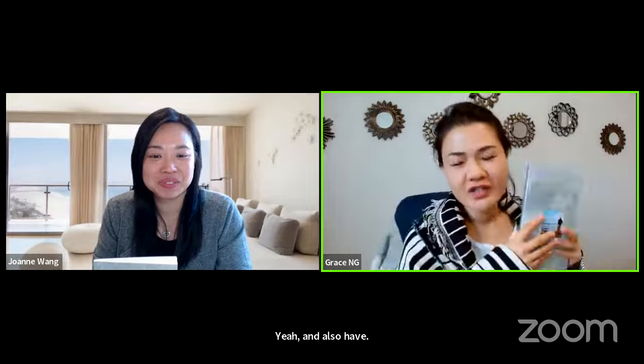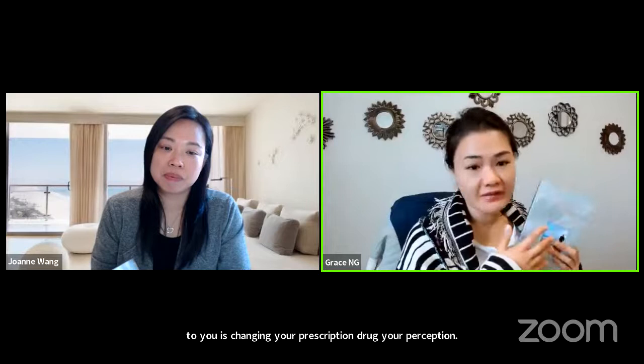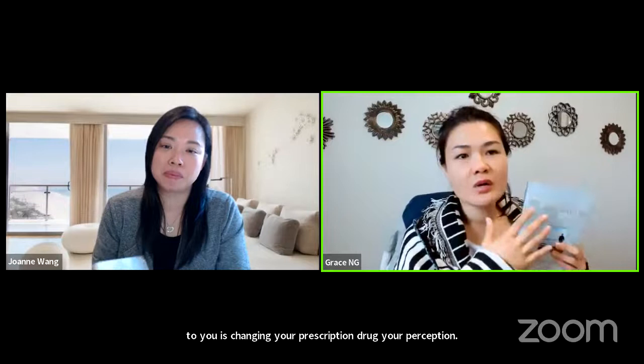Also, this book has a Chinese version. If you want to take a look at the Chinese version, you can leave a comment down below and tell us — we will send you a copy. The most important message we want to send you is: change your perception about supplements and nutrition. Supplement is not like a doctor's prescription — it's not about killing any disease. We are preparing our body before the rain comes.